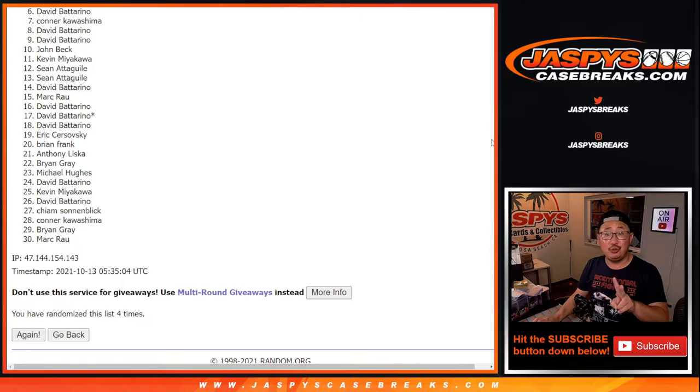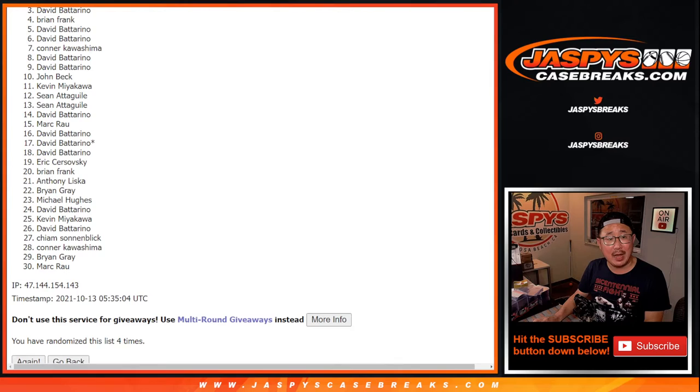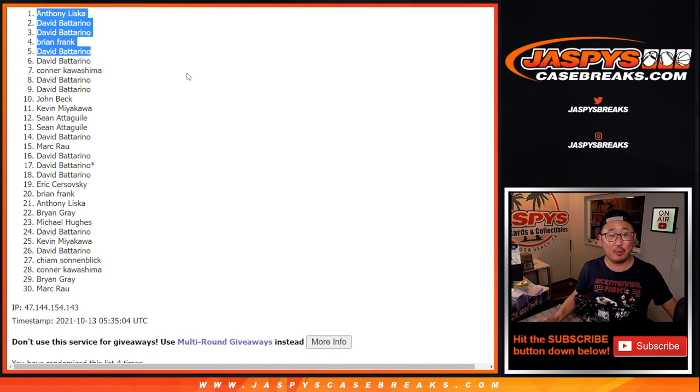We actually have to do two more of these fillers and sell out some spots straight up, but we can get that done. If you didn't get it this time, we'll get it done next time. Top five happy times — David, Brian, David again, David again, and Anthony. Congrats to the top five. Three of the five spots for David B — thank you for grabbing spots. Brian, Anthony, you're also in. I'm Joe, I'll see you next time for the next break. Bye-bye.